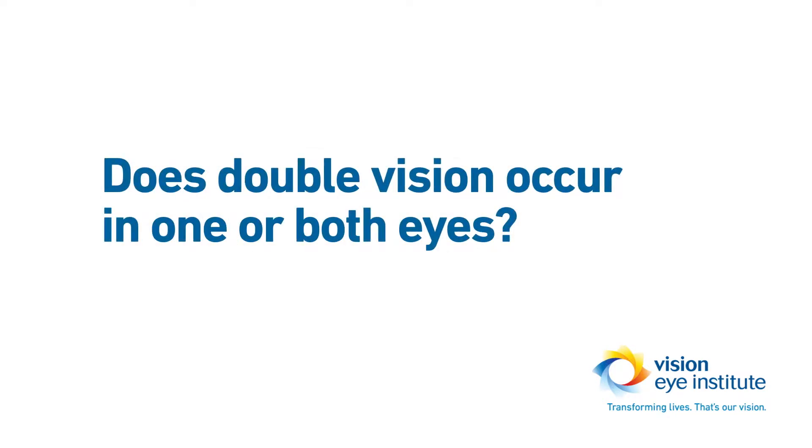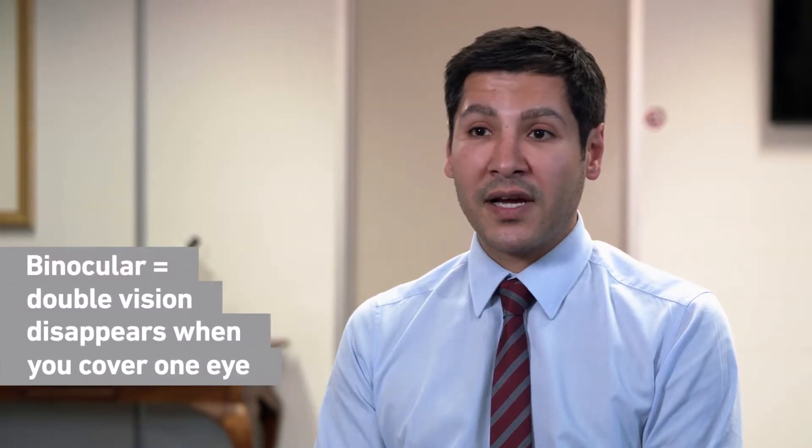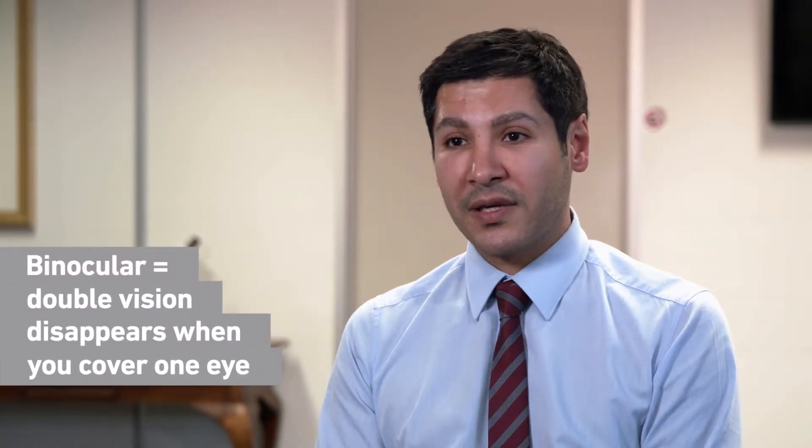It's important to see whether the double vision is from one eye or with both eyes open. You can simply cover one eye and see if the double vision disappears. If the double vision disappears when one eye is closed, that's called binocular double vision.